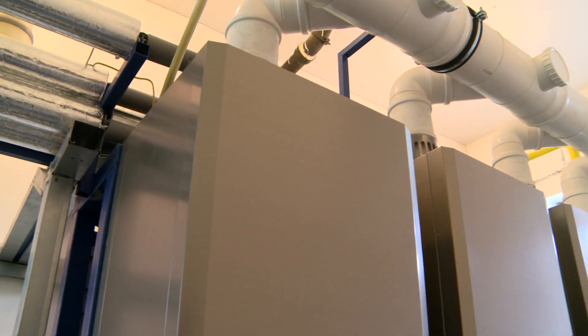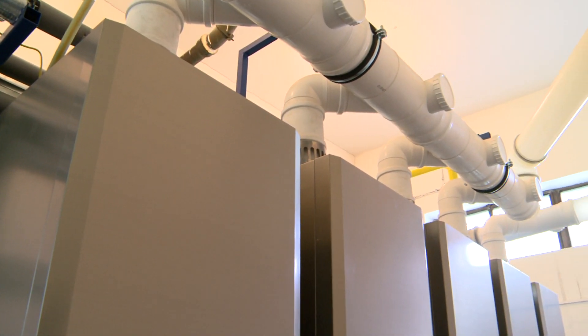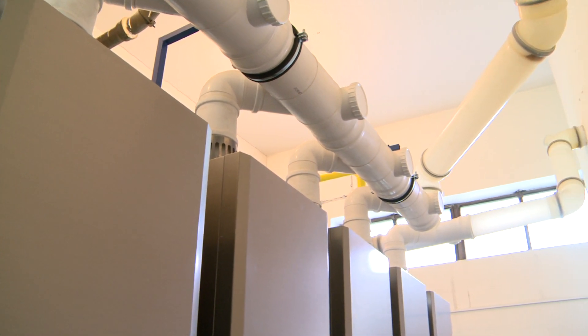The boiler room can even be placed in the upper part of a building, such as below or above the roof. The construction work is minimal and the investment pays back very quickly.